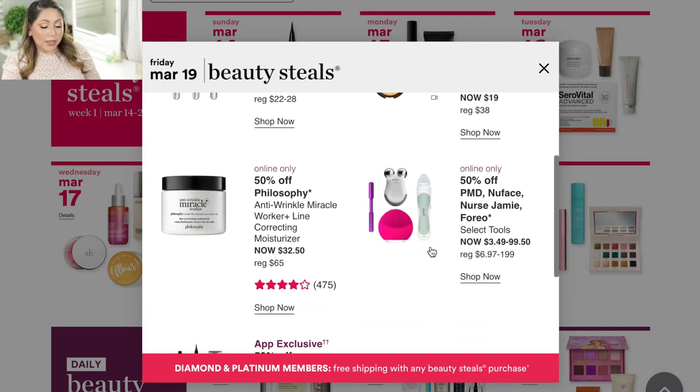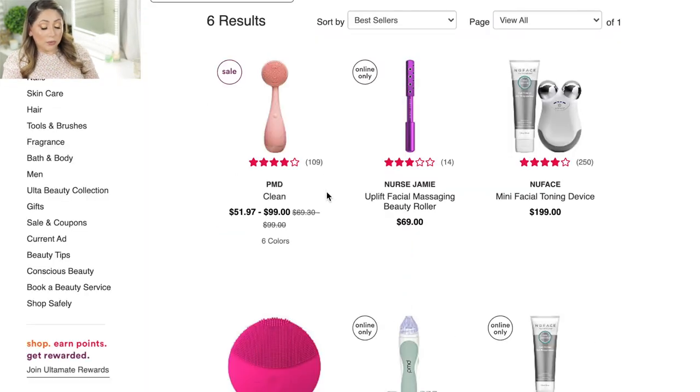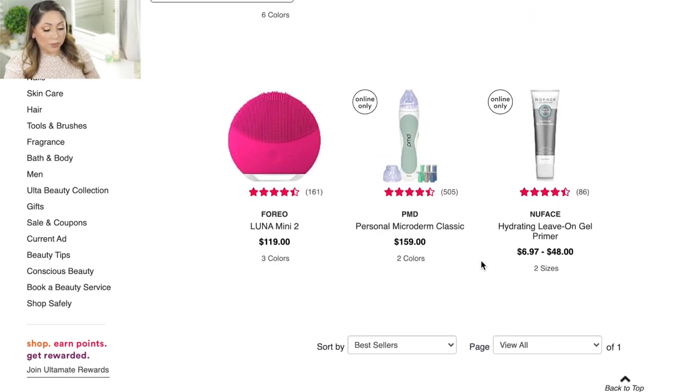For Friday March 19, the Becca highlighters are really good and I would recommend them. Also the PMD Clean — I have the pink one and use it to wash my face every single night. The Nurse Jamie Uplift Beauty Roller is also one I own. It feels very nice especially in the mornings when you're puffy — it's not something that changes your life, but it helps plump the skin and improve circulation. Regular price is $69 and it's going to be 50% off.